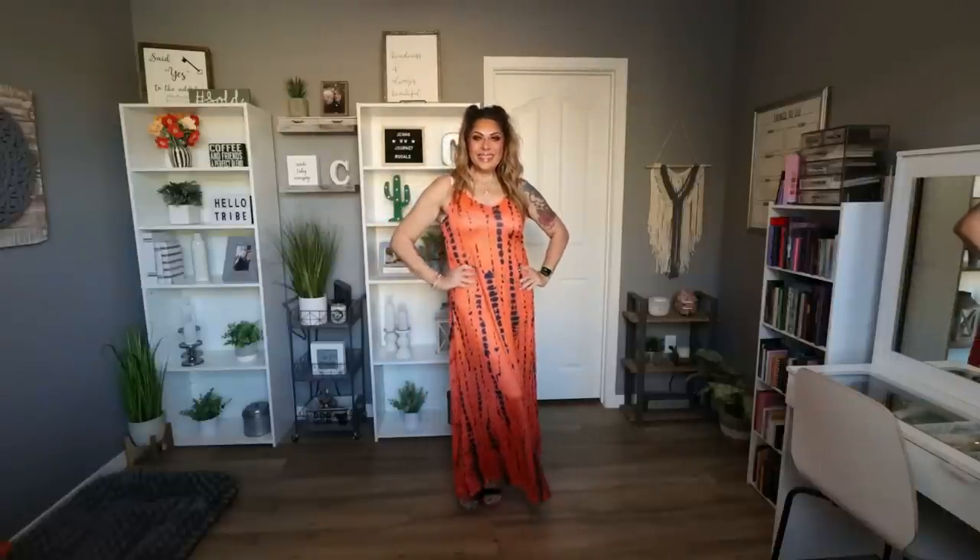My outfit today is this tie-dye long maxi dress — it's orange with a pop of navy blue. This is the tie-dye spaghetti V-neck casual ankle-length cami dress at $9.98, in sizes small through XXL and seven different colors. I went with orange because I think it's very flattering with my eye color and skin tone, and it's perfect for spring and summer. This is literally the most comfortable dress I've ever worn — so soft and silky, and so flattering on the figure.